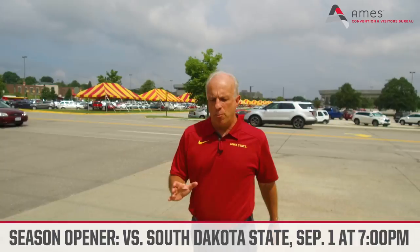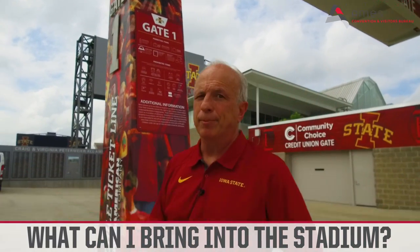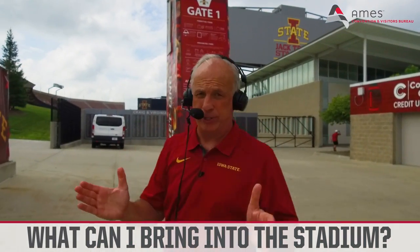We're still a couple of weeks away from the season opener, but with seven home games this year at Mid-American Energy Field at Jack Trice Stadium, we wanted to give you a few helpful hints to make your game day experience as good as possible all year long. The biggest question is: what can I bring into the stadium? Let's go into play-by-play mode to get a few answers.